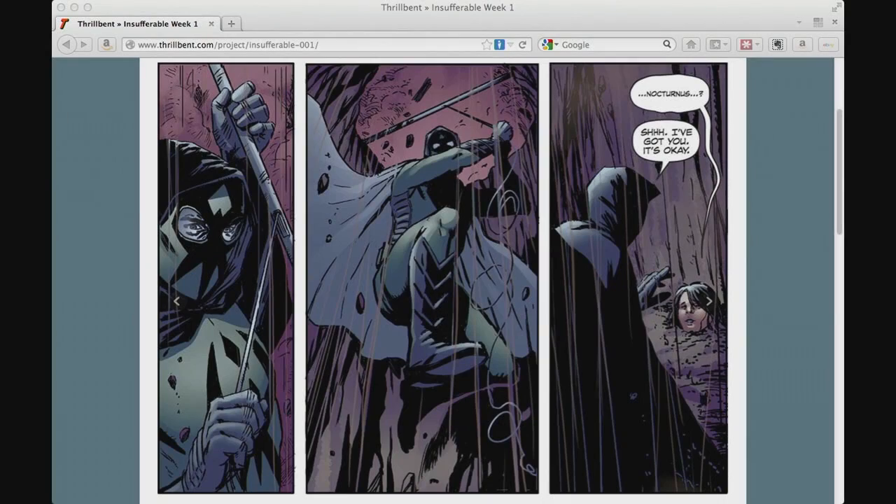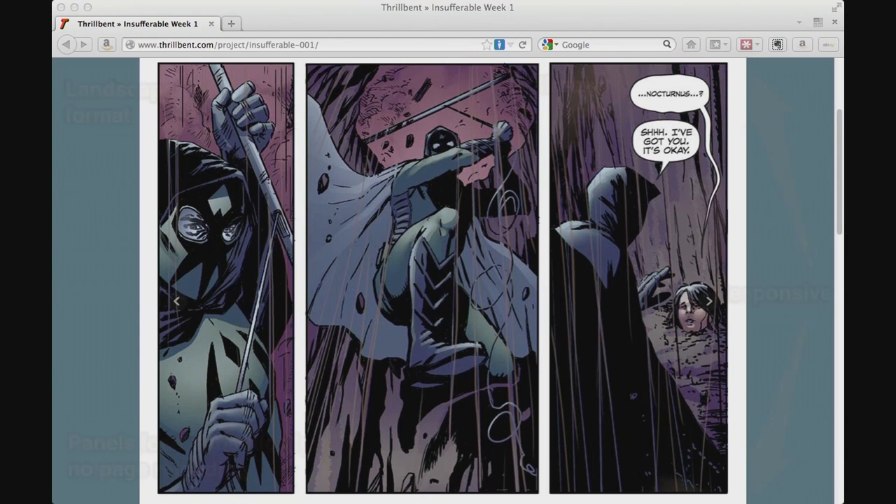So that's what we're doing with Thrillbent. Formatted specifically for that space so you're not having to scroll up and down. Landscape format — we optimize the fonts for the size. It's all responsive in its viewing, so no matter what platform you're looking at it on, it molds to fit whether it's your iPhone, iPad, Android device, or whatever. The panels load dynamically so you're not constantly having to reload the page on every page turn.